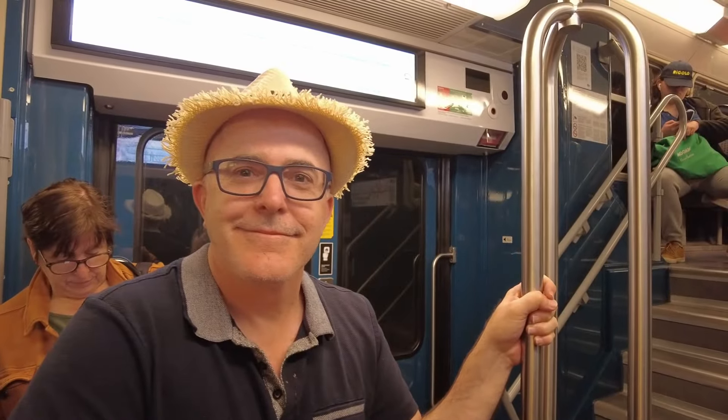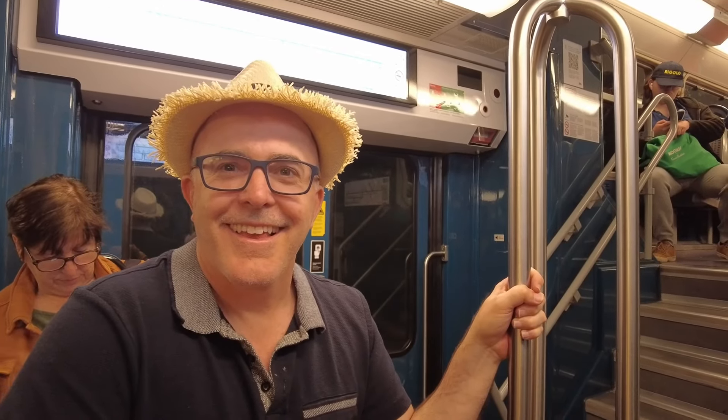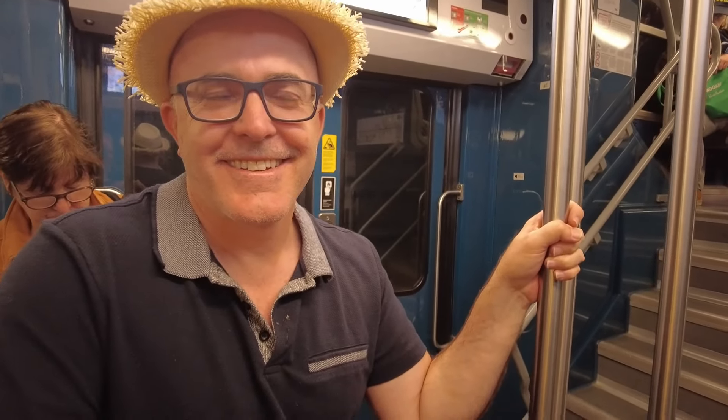Here we are on the RER, having bought twice as many tickets as we needed because the machine was cantankerous. It was a little confusing and not tourist friendly. We got it though. They're going to make a lot of money at the Olympics out of dumb tourists.